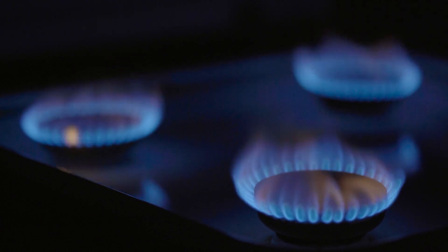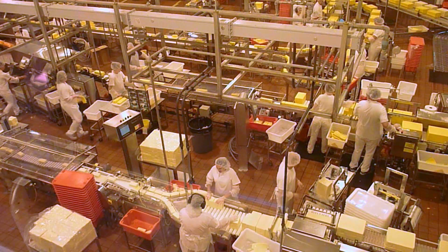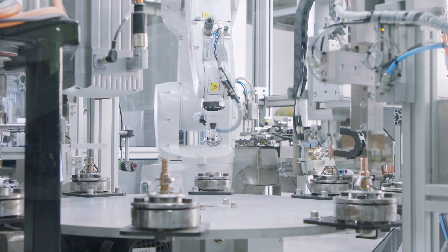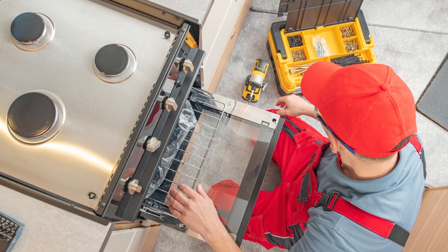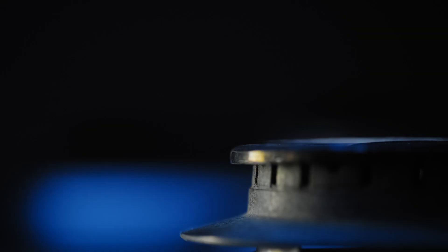Another challenge is household appliances, which are optimized for natural gas or LPG and can only safely handle a 5 to 20 percent hydrogen blend. This means manufacturers need to develop new appliances that can handle pure hydrogen, pure natural gas, or any blend in between. This switchover would be difficult, as utilities need to coordinate replacing every single appliance in their service area.